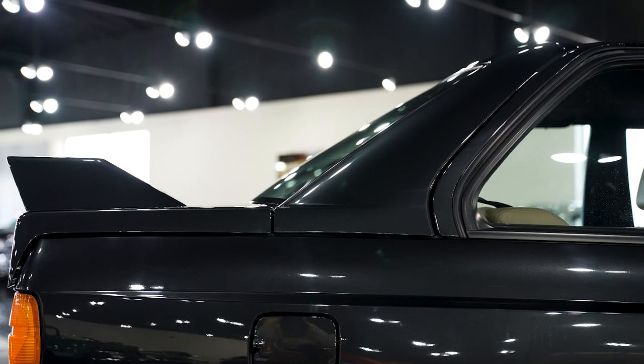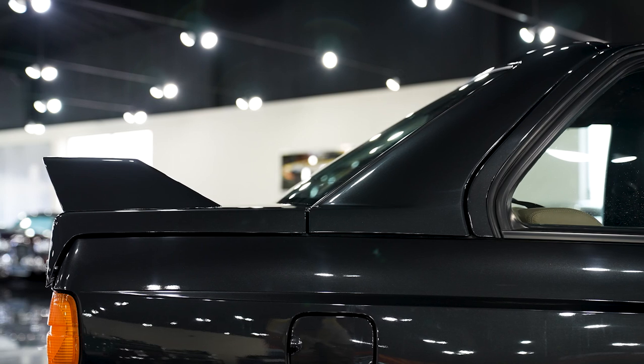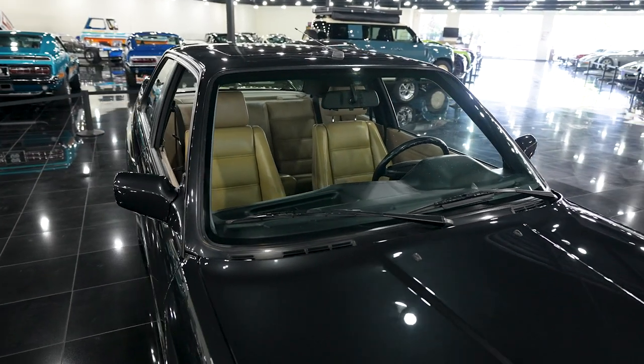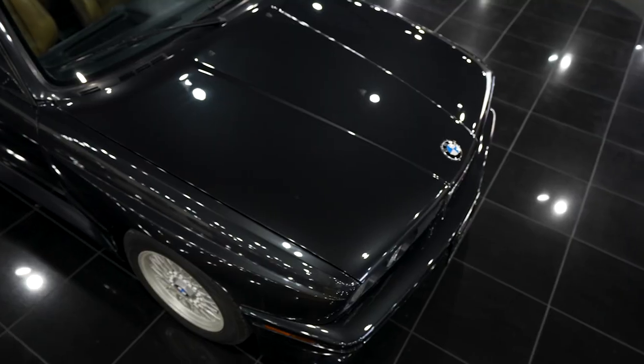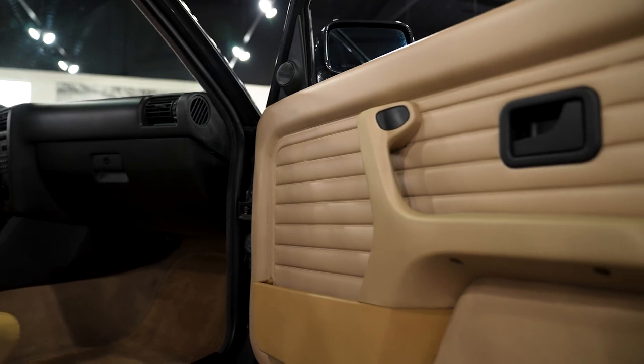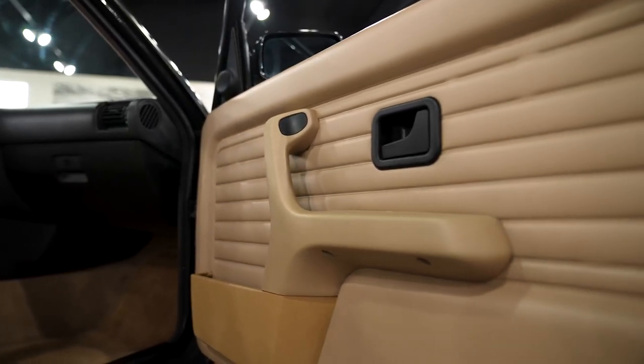The C-pillar on this vehicle is flatter to improve aerodynamics, along with the rear wing. The windshield was even glued in place — as opposed to framed — again to help with aerodynamics. It basically shares only the hood, the roof, and the inner door panels with a standard E30, and that's why this is a truly unique model.